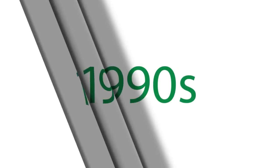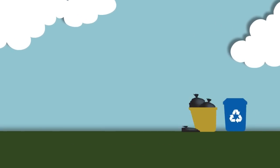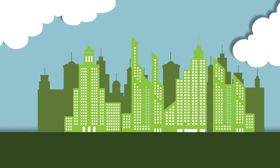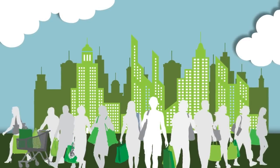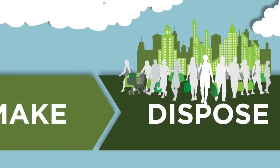Look no further than recycling. Changes we made 30 years ago have reduced the amount of waste sent to landfills, created cost savings for businesses that reuse materials, and inspired a new consciousness among consumers who have embraced companies and brands that help minimize waste. So the past becomes the prologue.